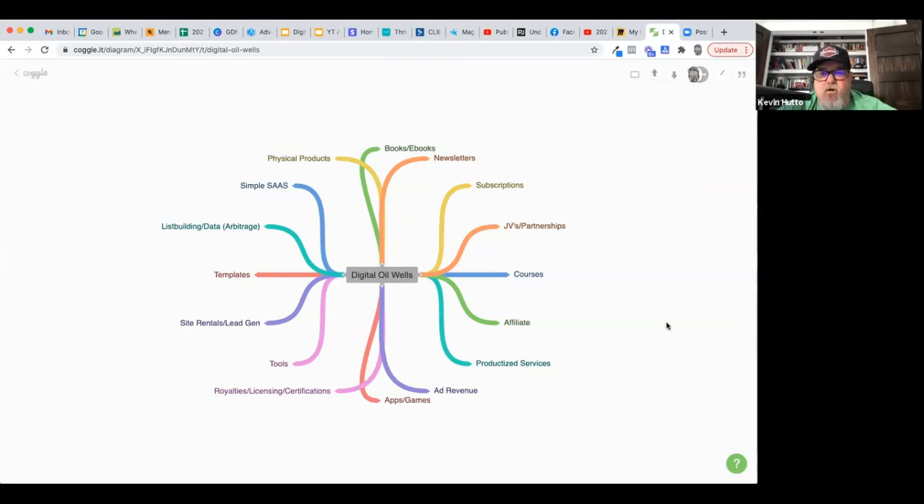Kevin, you want to take it away and just start at the top and let's do the overview. What are the different types of oil wells that people can build? Some of these have more or less earning potential for you based on the monetization strategy of them. And along the same lines, some of them are more or less passive when you set them up. So we can talk about the potential earning potential versus passivity.